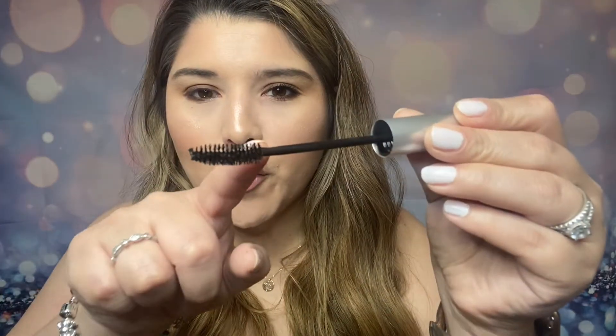Now it's time to go in with the Maybelline Full and Soft Mascara. The tube is blue, and the applicator curves a little bit — that's nice. Comparing the two: CoverGirl vs. Maybelline are completely different applicators. The Maybelline feels a lot lighter. And I immediately noticed that it makes my lashes look longer — just with one application. Let me go in with another coat. I think this one looks prettier already, but we're not done yet.